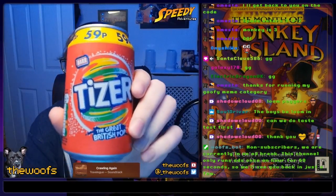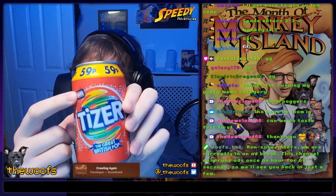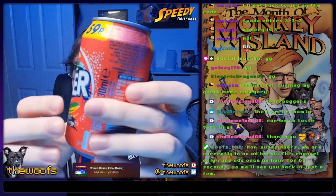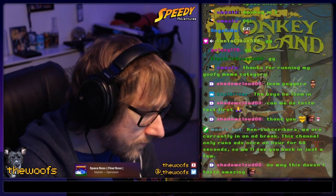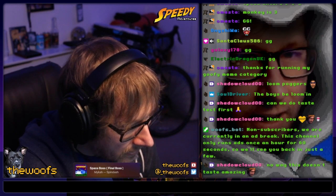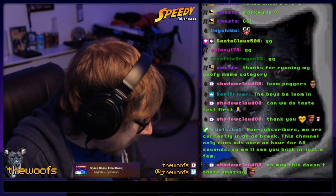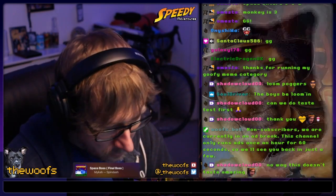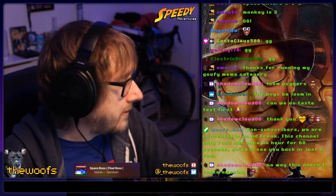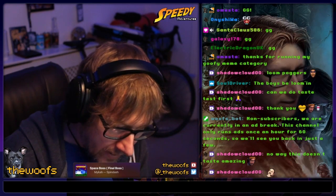We've got the drink — let's see it. Tizer, the Great British Pop, only 59p. It's another bar soda. Here's the can; it's not too fancy, it's kind of just doing its thing. The only real indication is that it's called the Great British Pop. The colors are not good for my eyes — it's like blue and silver on red, it's hard to read.